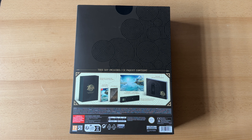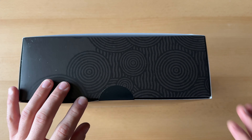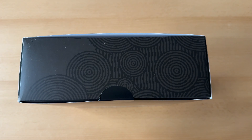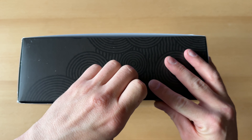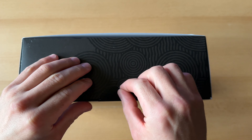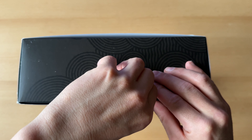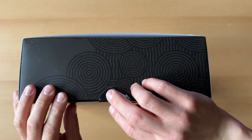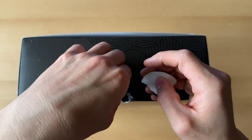Ja, ist natürlich ein stolzer Preis, aber es ist halt so – bei Zelda langt man halt gerne tief in die Tasche. Wir befreien jetzt die Edition mal vom Schuber. Der ist natürlich sehr hartnäckig. Mal gucken, ob der so auch runter geht oder auch nicht. Scheint zu gehen. Ich lasse mir da richtig schön viel Zeit mit dem Video.